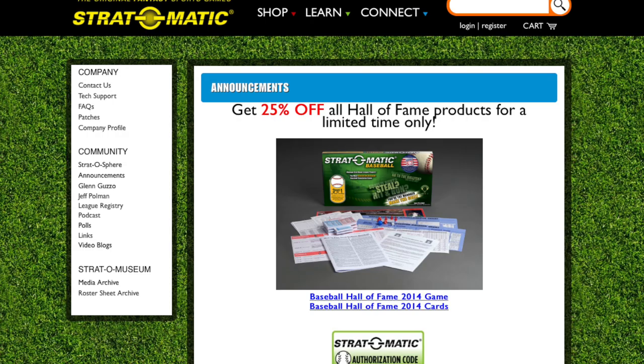I just wanted to mention one sale that I'm aware of happening right now over at Strat-O-Matic. They're having 25% off all of their Hall of Fame products for their baseball game, and this is going through November 30th. You use the promo code HALL25 to get that discount. If any other sales come up during the week, be sure to follow my Facebook page and also my Twitter account — I'll post links to both of those below — and we'll post any breaking sales as soon as we can so you can grab some goodies this coming Friday.